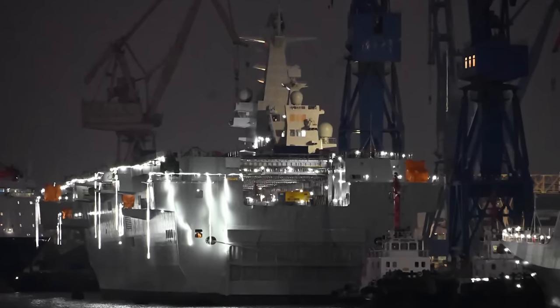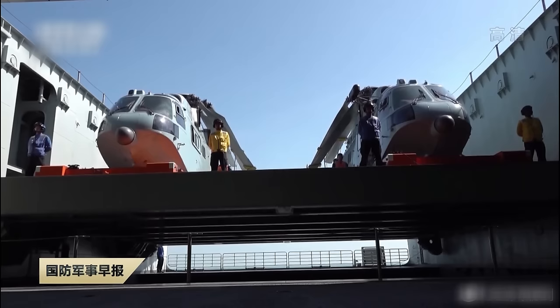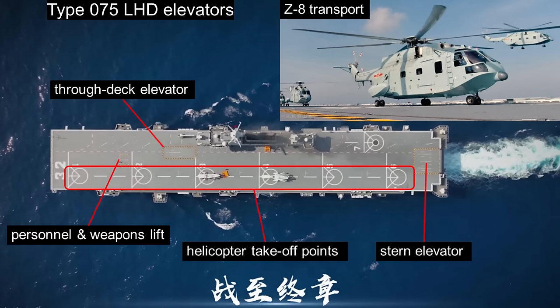As for the Type 076, over the course of construction we have already seen the ship's layout from the top down, all the way to the level of the aviation hangar. Any mechanism for a stern elevator should be evident if it is present, but it's not. In fact, the construction process reinforces the notion of side elevators, similar to US Navy LHD and LHA designs. Just where and how many remain open for debate.